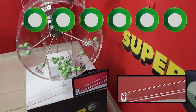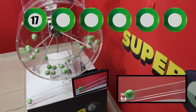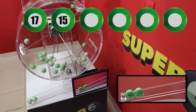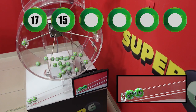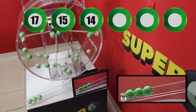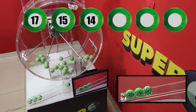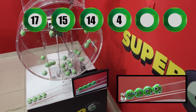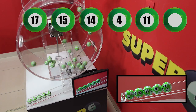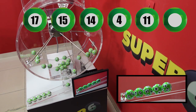Super 6 winning numbers are: 17, 15, 14, 16, 18, 19, 20, 21, 22.